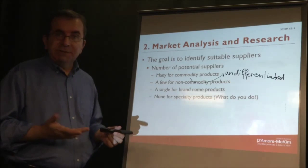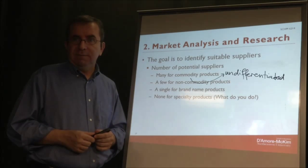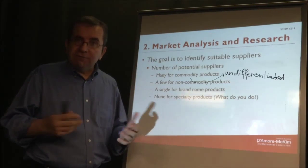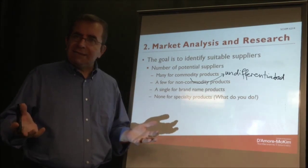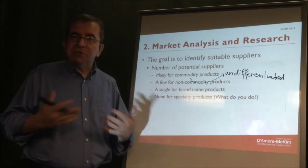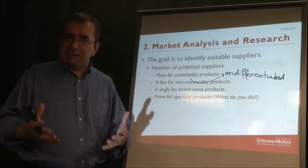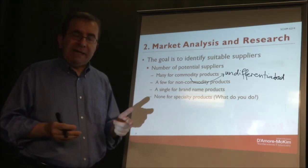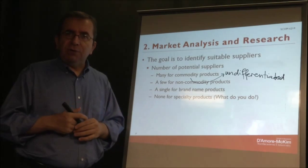Sometimes you may not be able to find any supplier at all. The product, service, or technology you're looking for may be so unique that nobody ever needed it before and nobody ever thought of producing it, so you have no suppliers. In that case, you develop a supplier — we'll talk about that next time. So in summary, you can have none, one, a few, or many suppliers, and that affects your purchasing process.